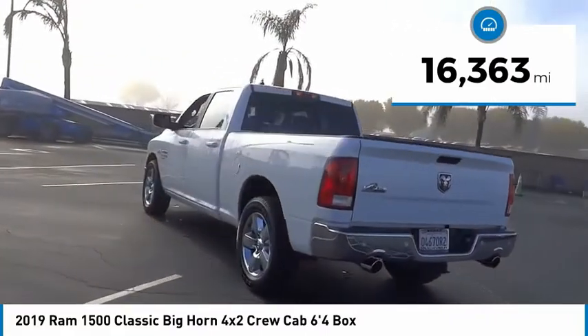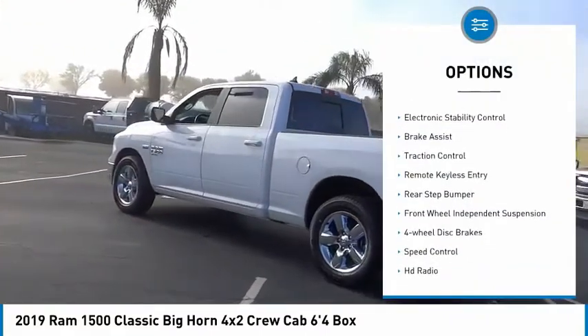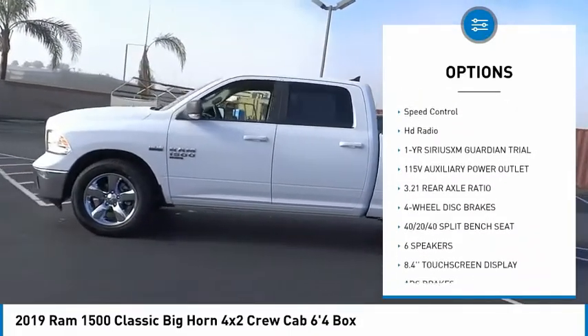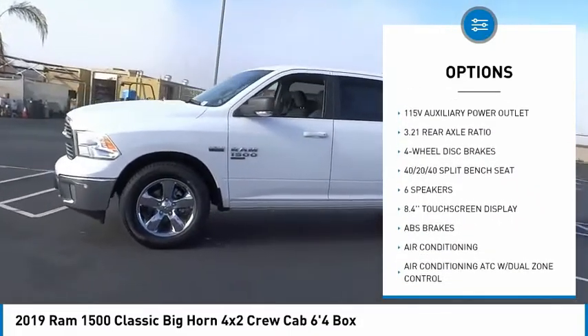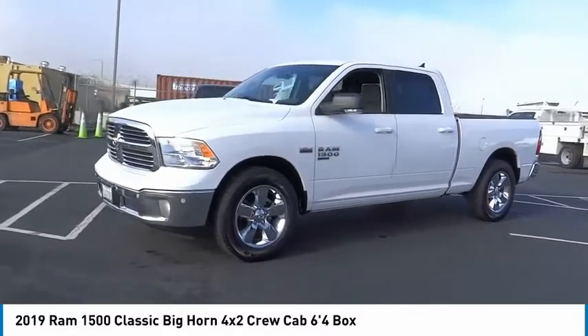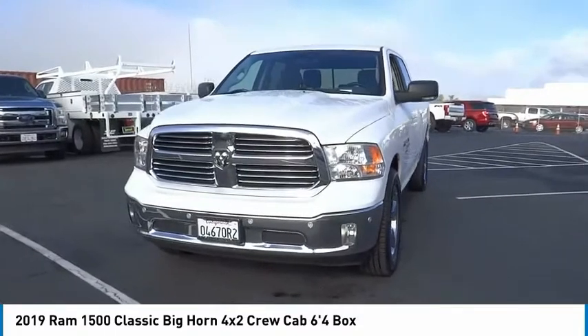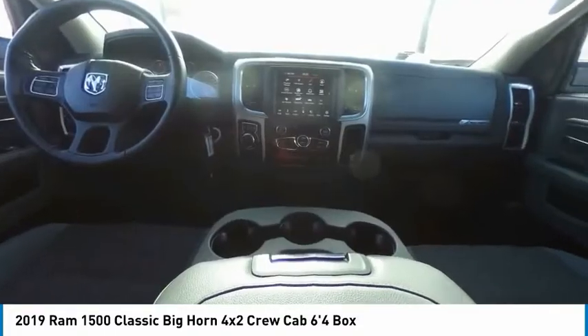Here are some of this vehicle's great options: heated mirrors, electronic stability control, brake assist, traction control, remote keyless entry, rear step bumper, front wheel independent suspension, four-wheel disc brakes, speed control, and HD radio. Your new ride is just a phone call away.